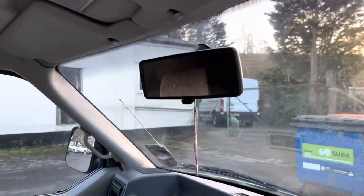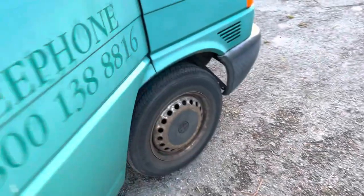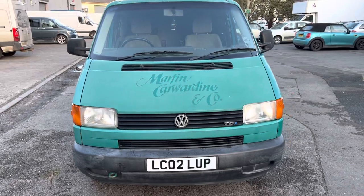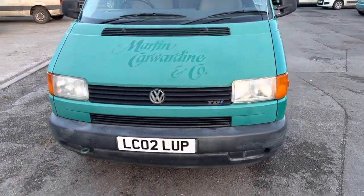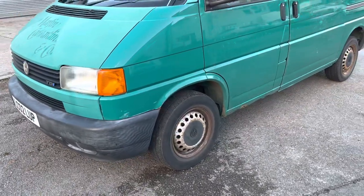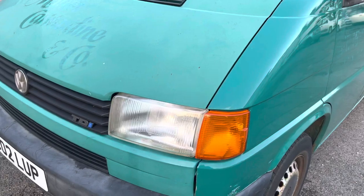It's got a rear view mirror there but you can't see very much out the back end. MOT today — 12 months MOT. It's a 2002, so it's 20 years old. Not very many miles for a 20-year-old vehicle.